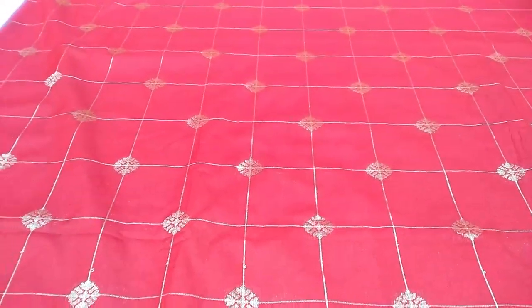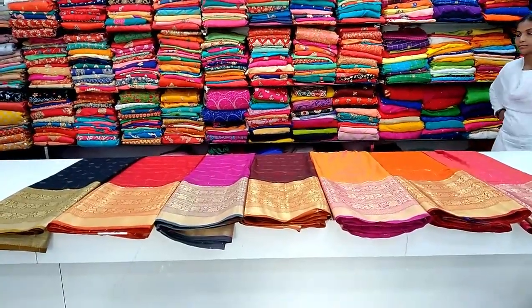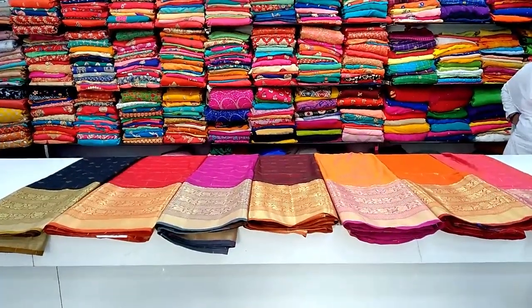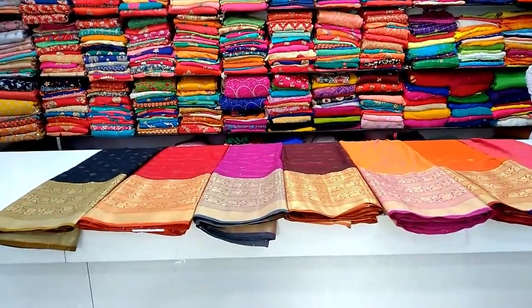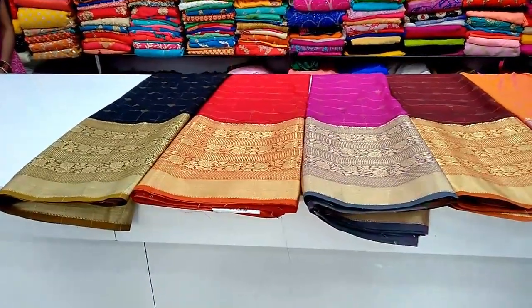This is a good shop. There are 7 colors available. There are different fabrics and different designs available in this shop, at very reasonable prices.